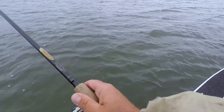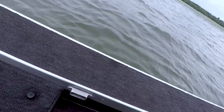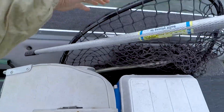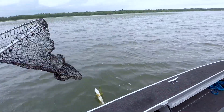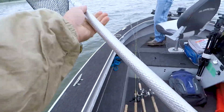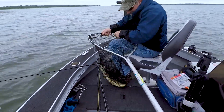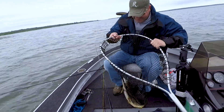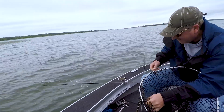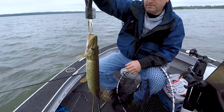He's got one already! Oh, it's a good one. A little rubber tail there — that didn't take long. First fish and we're only out here about 5-10 minutes. 3.1 pounds. You want to click a picture with him?